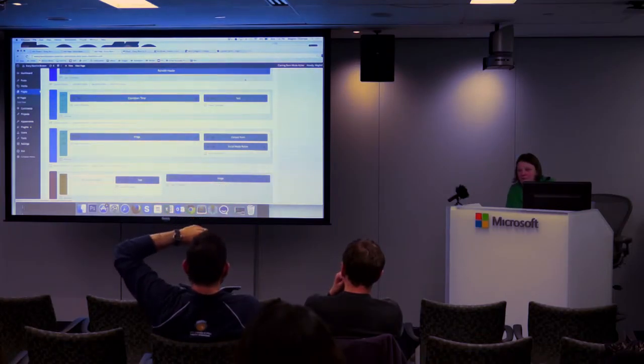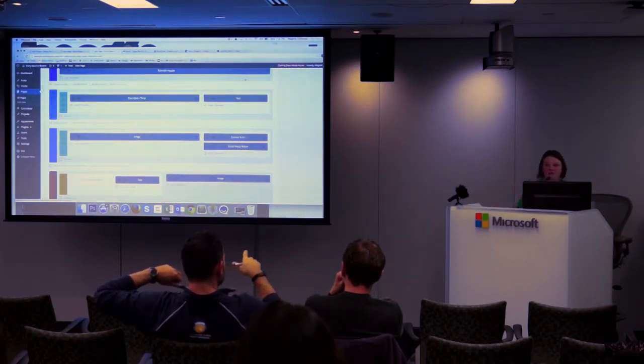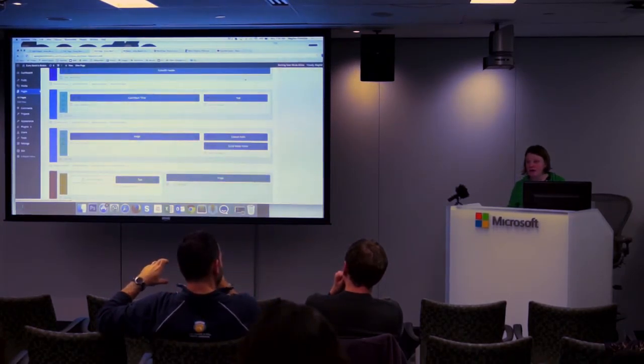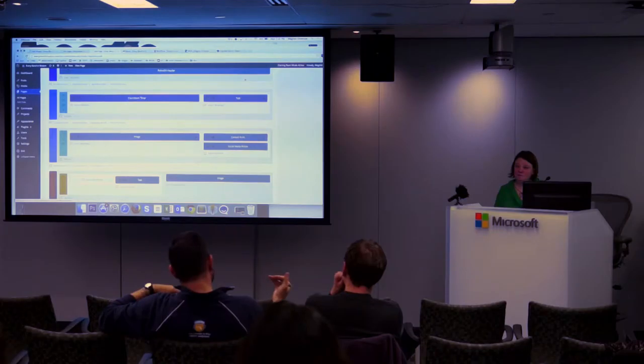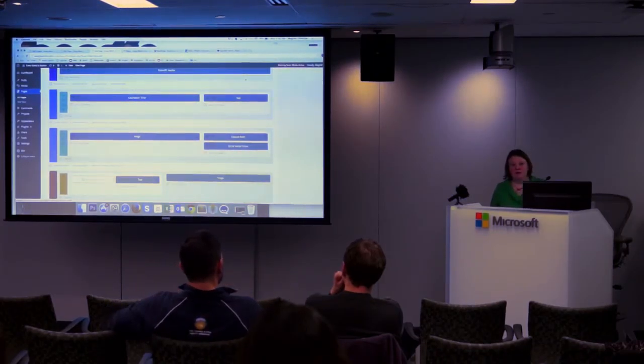Someone asked: when you create a module that you like, can you save it for use later? Yes. But they've had issues where they saved a call-to-action module and put it at the bottom of every page, and when they changed the text, it changed it across the board. Is there a way to have that not happen?